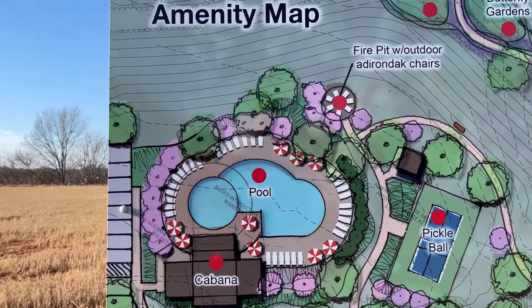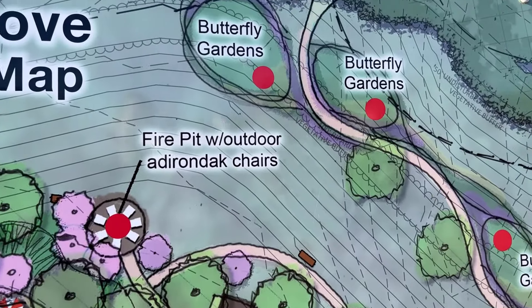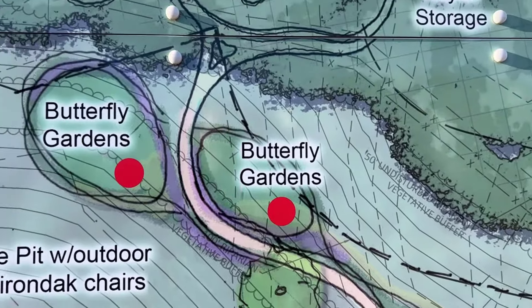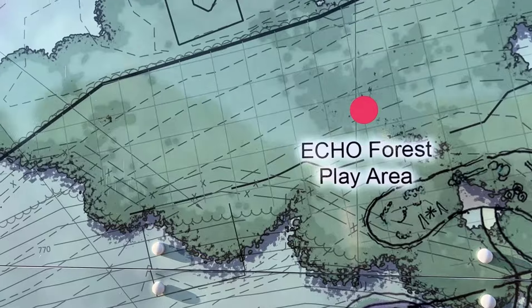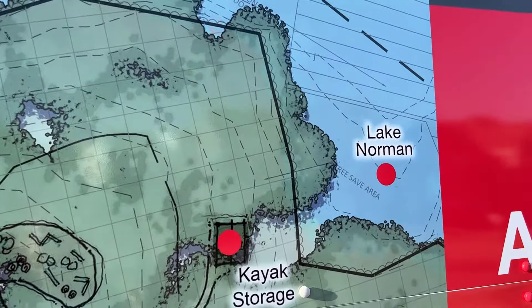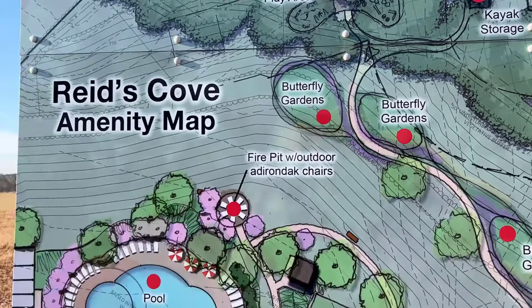They'll be building an outdoor pool and cabana. A pickleball court, outdoor seating around a fire pit, butterfly gardens, and walking trails on the premises. There's also a play area for the kids. Part of this community is right on the shores of Lake Norman, so there is kayak storage and kayak access so you can hop right in Lake Norman.